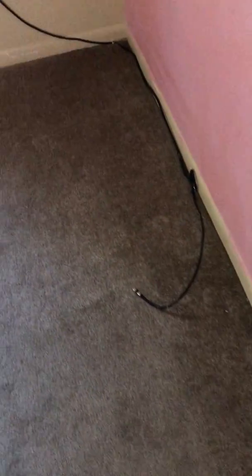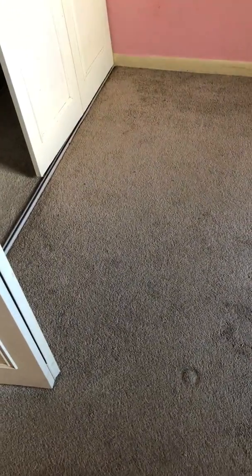Starting from the bottom and going to the top, this floor is not in too bad of shape as far as animal damage, but it's obviously worn. You can see the wear pattern here versus the thickness of the pile over here. So this carpet's got to be replaced.